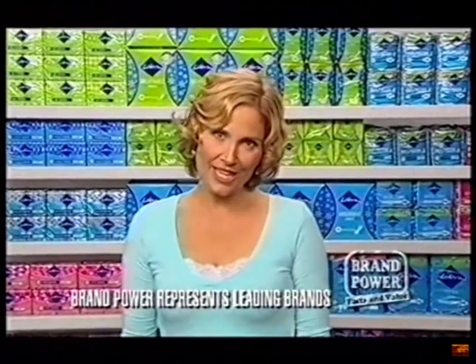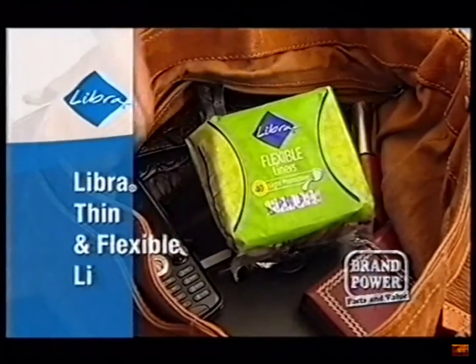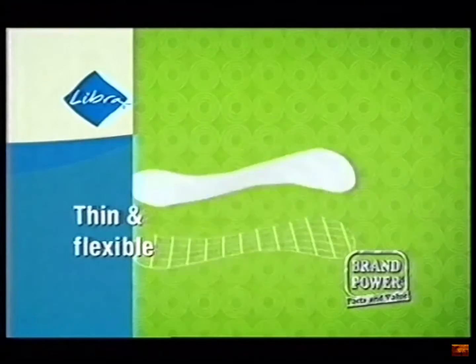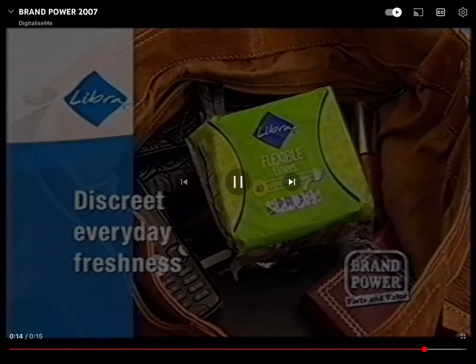Looking for a liner that offers discreet, everyday freshness? Libra's flexible liners are so thin they feel just like your underwear. The unique contoured shape bends and moves with your body — the result: everyday freshness. Try Libra's thin and flexible liners in the small green pack.